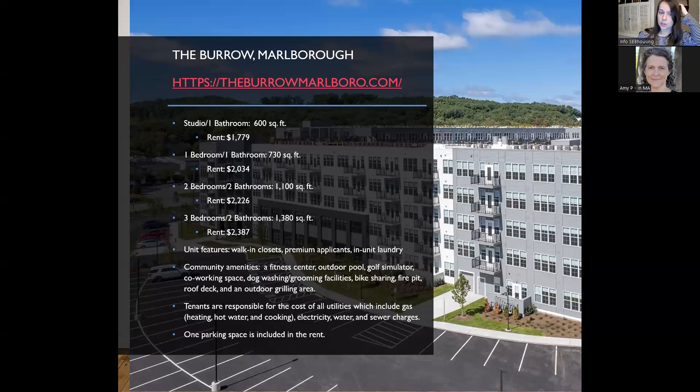Tours are currently available if you're interested in seeing the property or units in person. Lease signings will be immediately available after the lottery, which is taking place in late April. If you're looking to rent something soon, leases will be available shortly after the lottery, and you would work out your move-in date with the leasing office. It could be later as well if you're looking for something a few months from now.